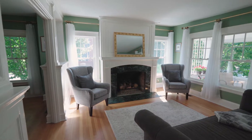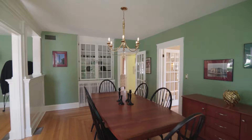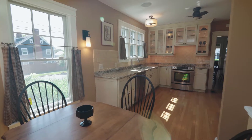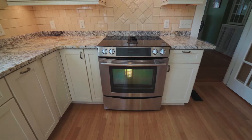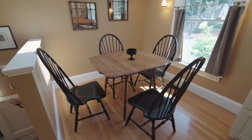The generously sized living room with marble fireplace leads into the formal dining room with an original built-in china cabinet. The tastefully remodeled kitchen features custom cabinetry and stainless steel appliances, as well as an additional dining space underneath a skylight.